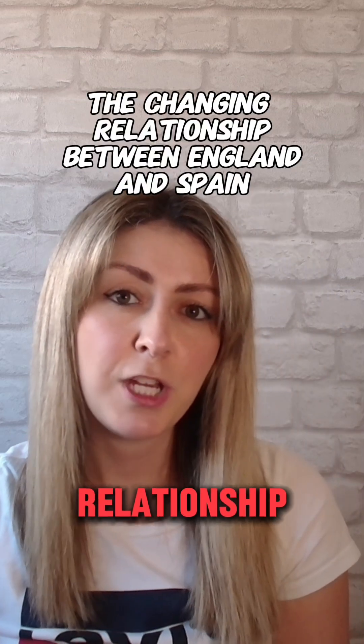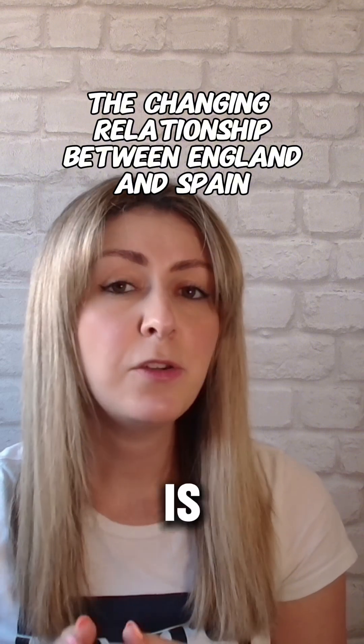The changing relationship between England and Spain is another predicted topic, especially given its role in international conflict and religious division. Tensions between the two nations were rooted in several causes. Religion was a major factor: England was Protestant, while Spain was staunchly Catholic. Spain's support for Mary, Queen of Scots, made matters worse, as she was seen as a legitimate Catholic alternative to Elizabeth. Furthermore, English sailors, including figures like Sir Francis Drake, engaged in piracy, attacking Spanish ships and stealing treasure.